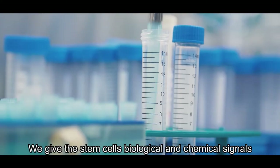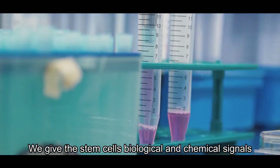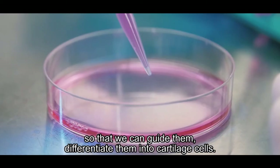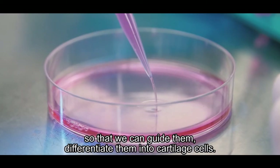We give stem cells biological and chemical signals so that we can guide them and differentiate them into cartilage cells.